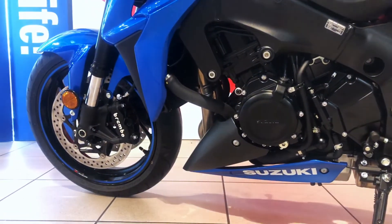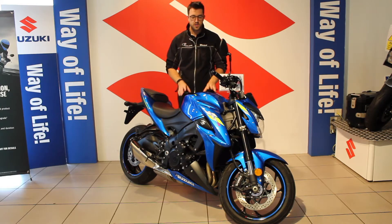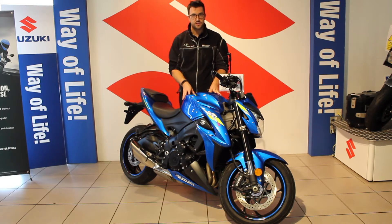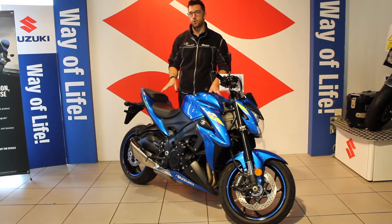The engine is retuned in this bike so you get about 150 brake horsepower, which is more than enough to make this really exciting. It's tuned more for road-focused use, so you've got a lot more low-down torque.